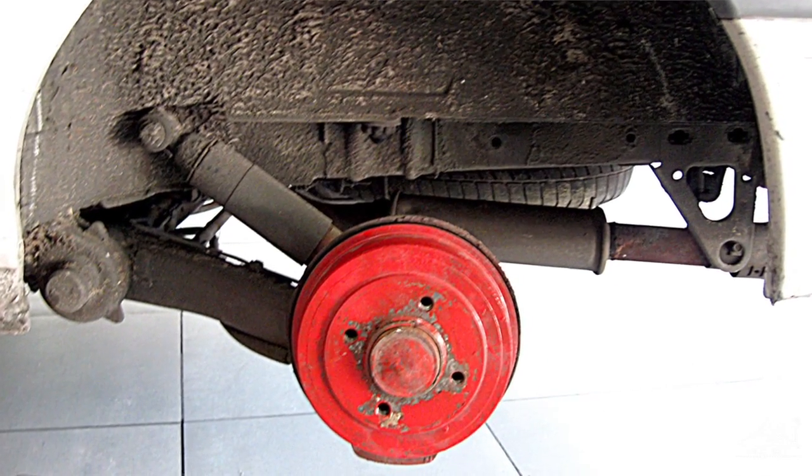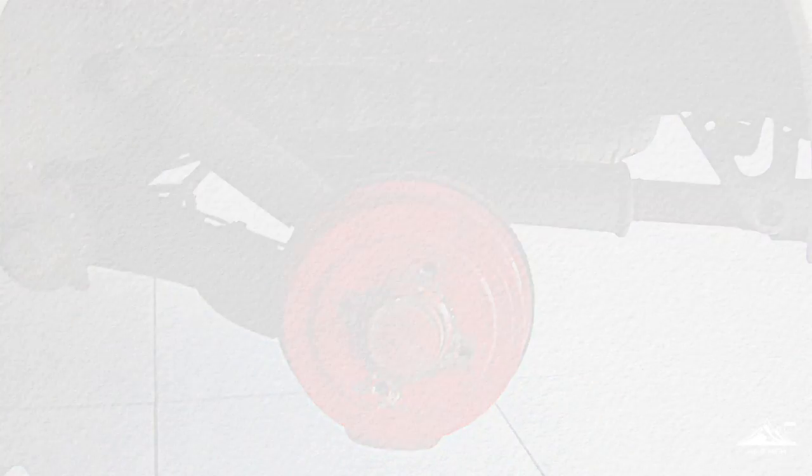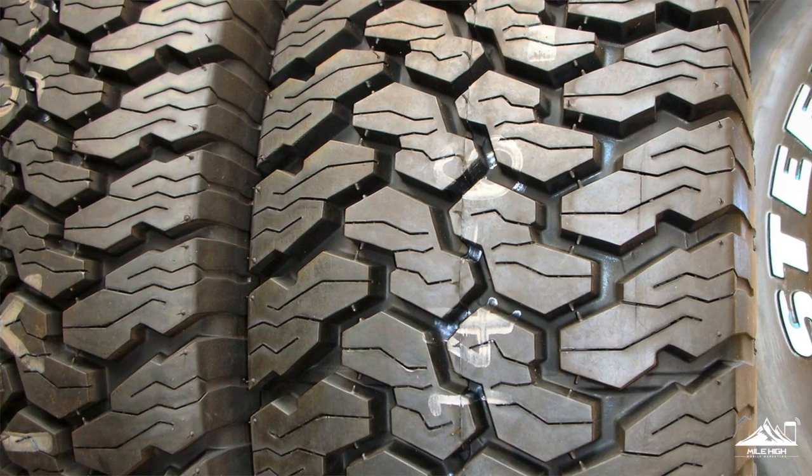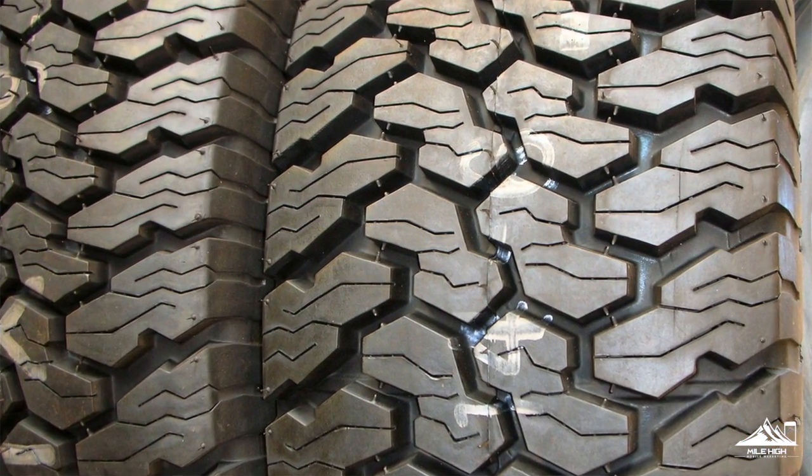Every 6 months you should have a full brake inspection in addition to a tire depth check. Your brakes should always be in working order, and your tire depth check will make sure there is enough tread on your tires.